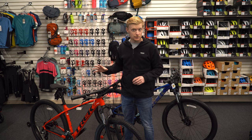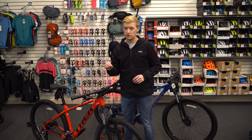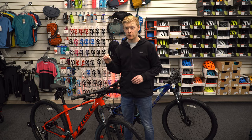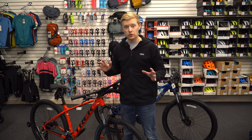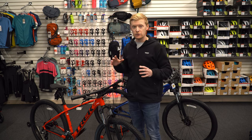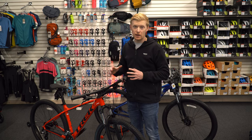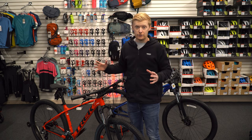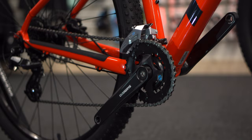The Trek Marlin 6 might be the answer — not regretting that purchase and spending that little bit extra, but still getting a really good bike. The Trek Marlin 6 is Trek's kind of up-and-comer into the trail bike world. Although it is still designed with a similar geometry as the Marlin 5 and 4, you're able to use this bike in the trails a little more efficiently.